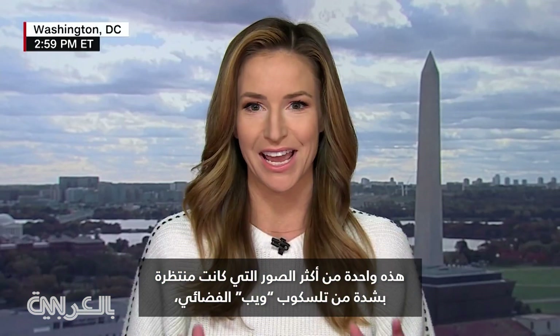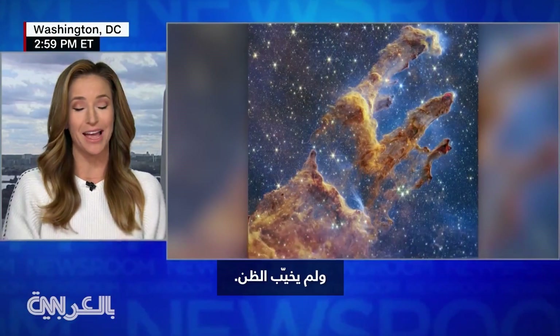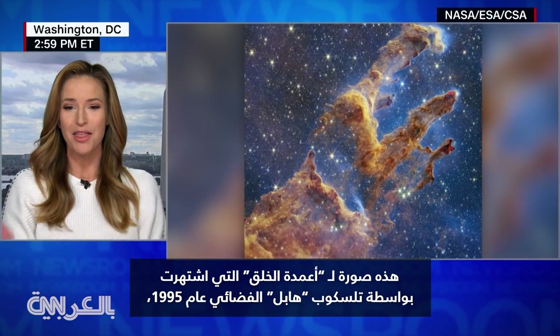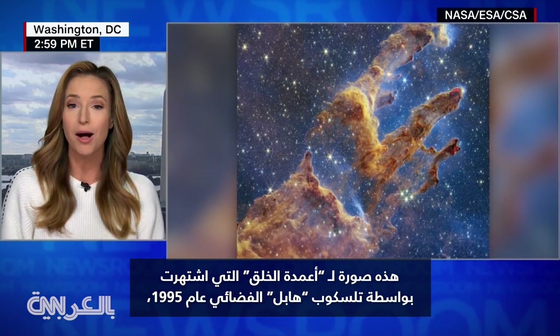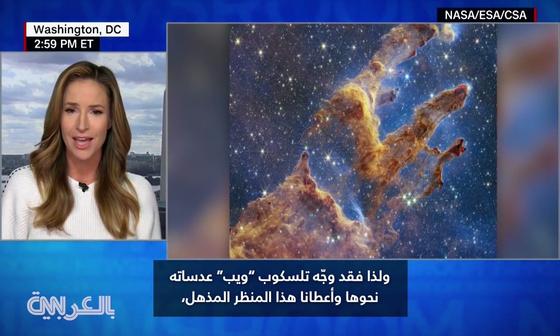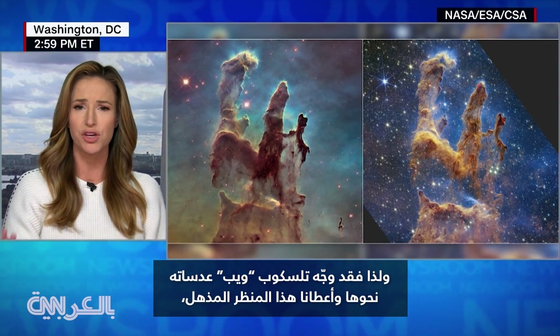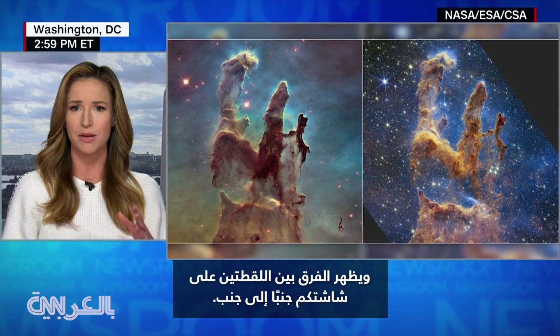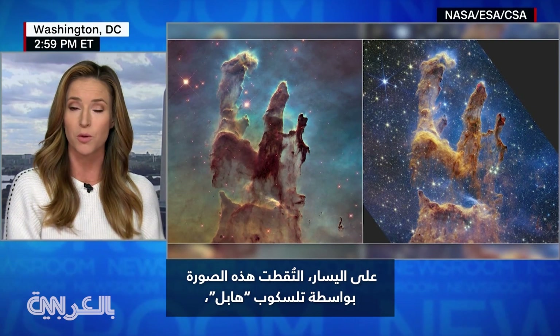This is one of the most hotly anticipated images to come from the Webb Space Telescope, and it did not disappoint. That is the Pillars of Creation, which were made famous by the Hubble Space Telescope back in 1995. Now Webb has turned its lens towards it and given us this incredible view. Right there on your screen is a side-by-side comparison — on the left, that's taken by the Hubble Telescope.